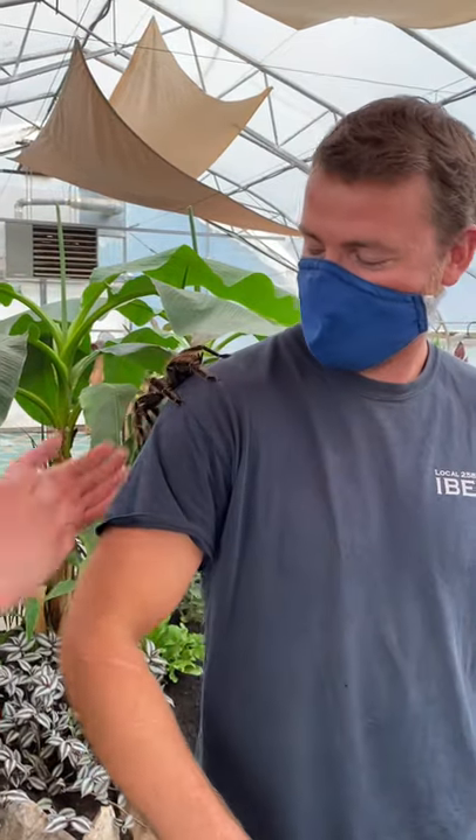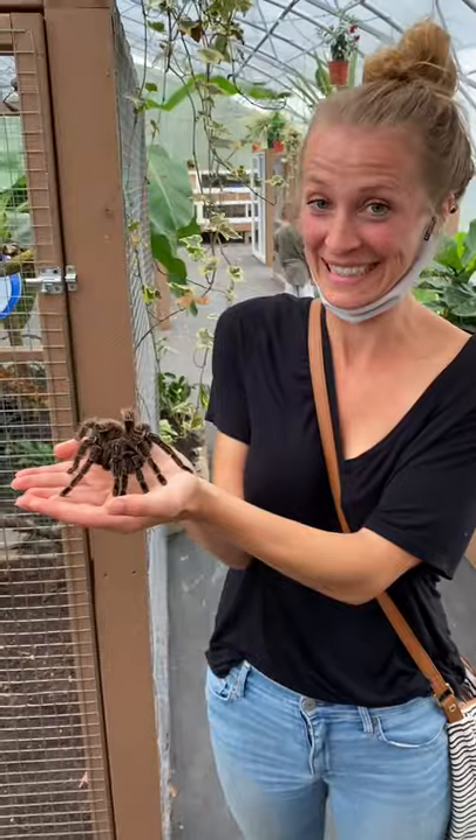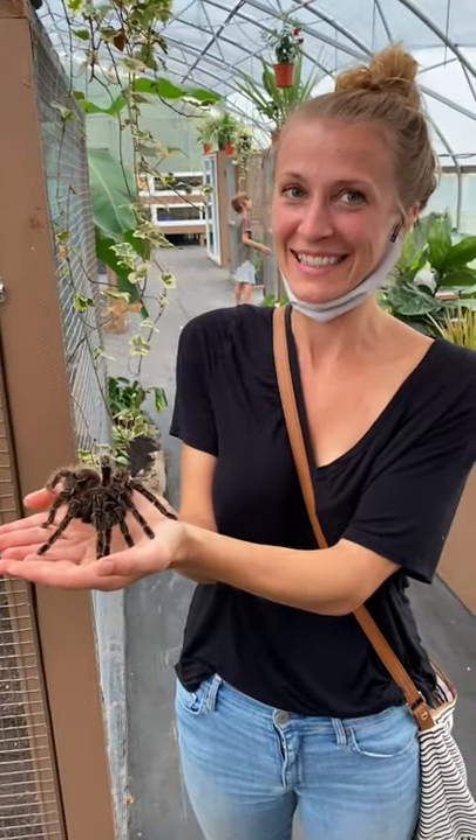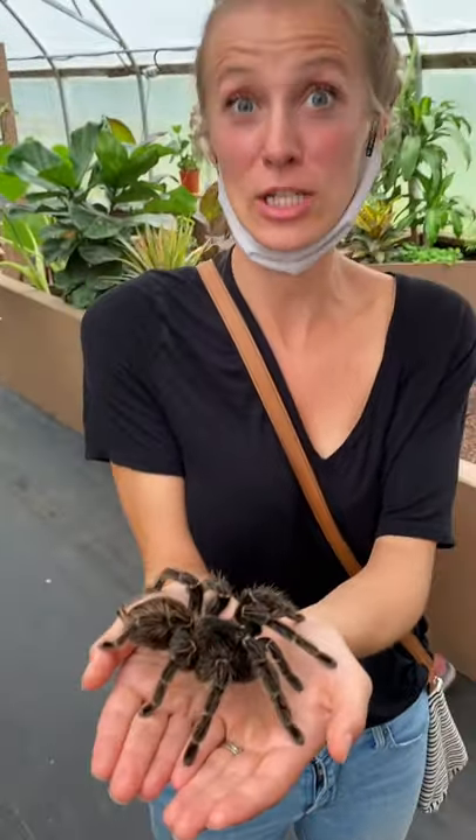This is like Indiana Jones! Chris, this is not a spider — it's a tarantula. That's why I'm not afraid of it. I don't like spiders, but I guess I like tarantulas.